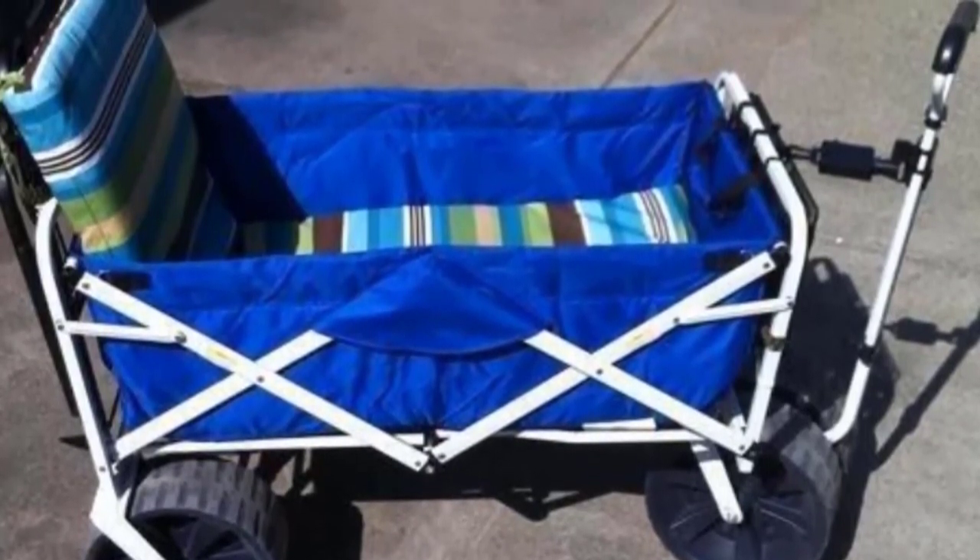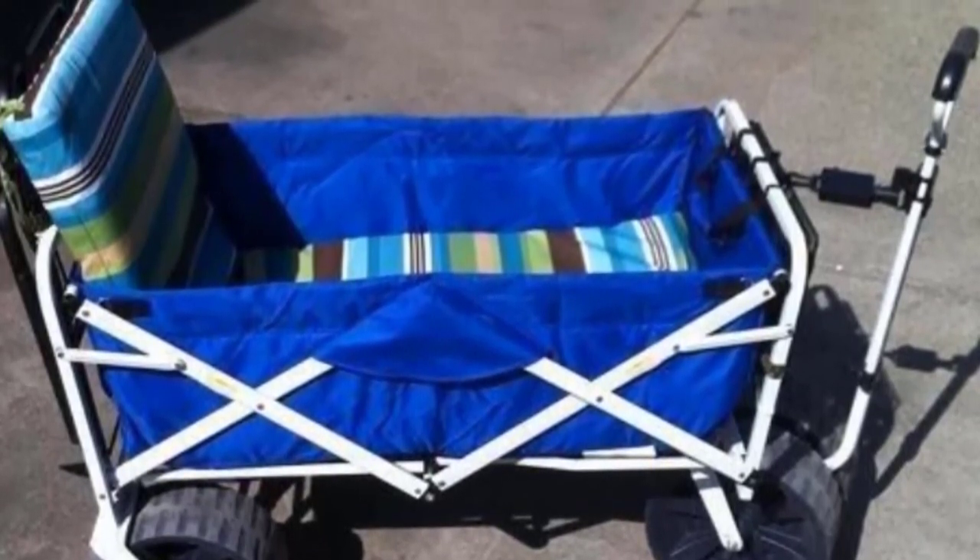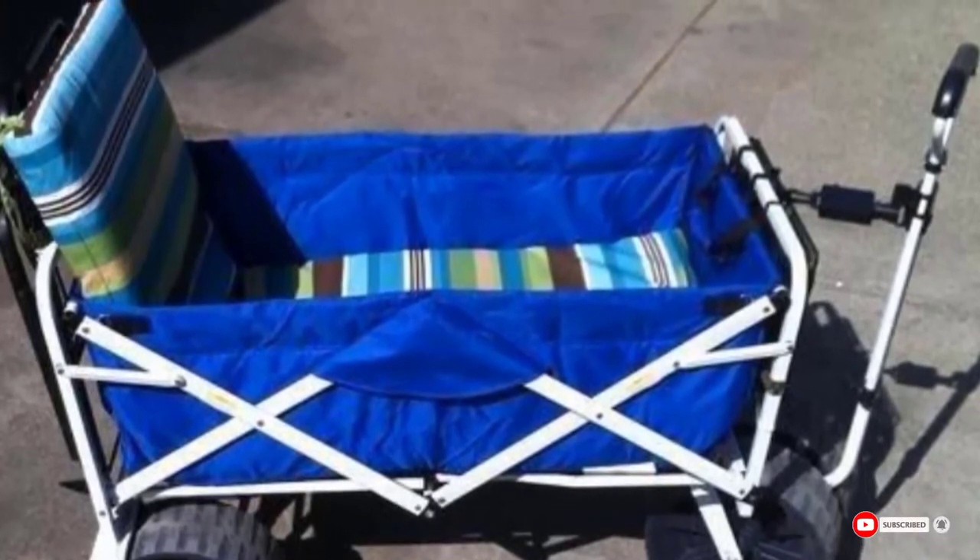However, the wagon is not meant for children, and the wheels do not lock in place. Also, it may tip over if you don't properly load it or distribute the weight effectively.